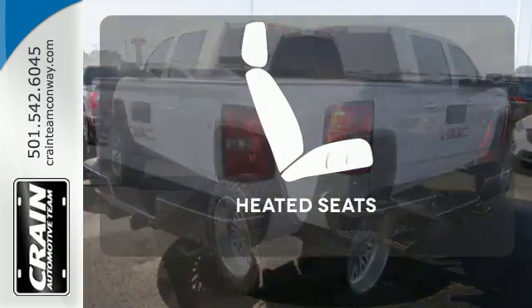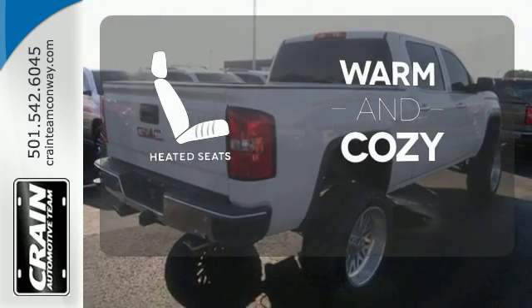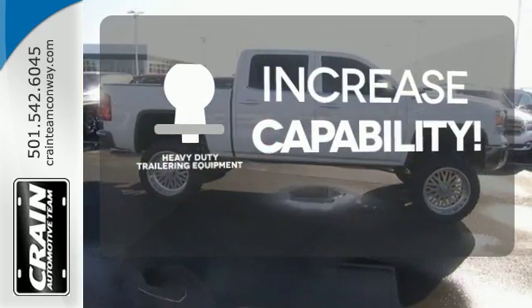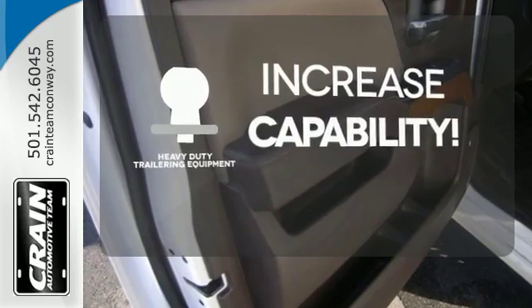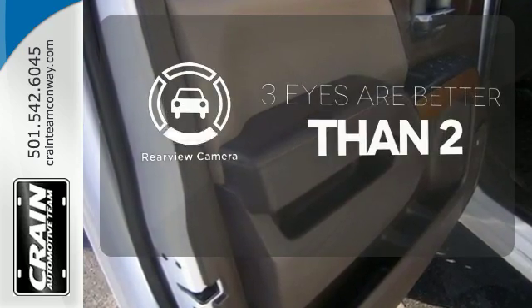Wrap yourself in the comfort of heated seats. You're set to handle any job or haul any of your toys, with the included heavy-duty trailering equipment. The backup camera gives you a clear picture of what's behind you.